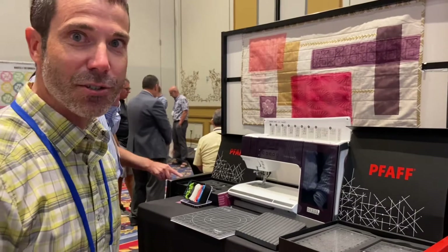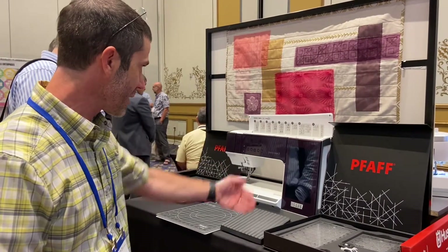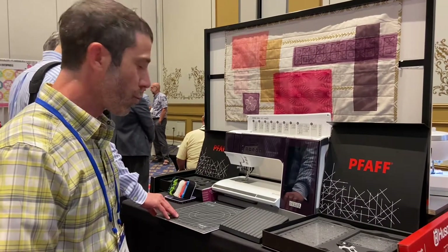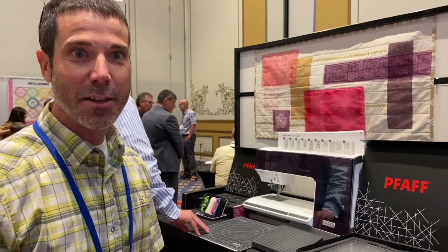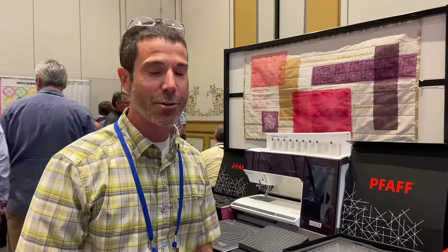It has a camera system that allows you to take camera footage and pull it off to your screen so you can actually see what's being sewn. Really neat. I'm excited to have it in the United States. If you guys want to stop by the store or give us a call to get your pre-orders in, you can do that today.